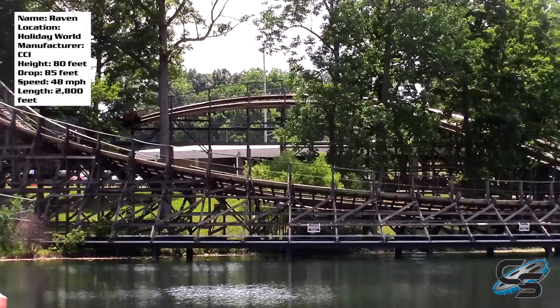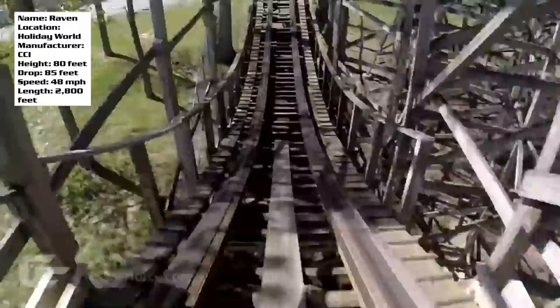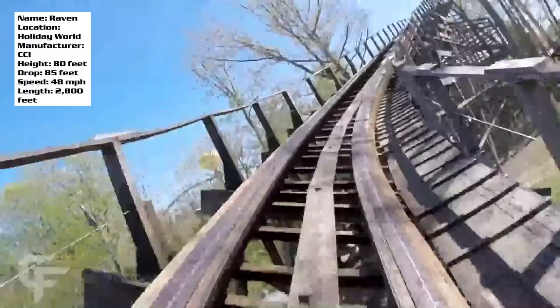Instead of airtime, you end up getting more lateral forces as opposed to negative g-forces, and that's something you'll notice throughout this ride. It's a CCI wooden coaster — if you've ridden some of their other rides you know they do laterals very well. Most of their turns are not sharply banked, so instead of leaning into the turns you're thrown to the side. I hope you like the person sitting next to you because you'll probably end up slammed into their side.